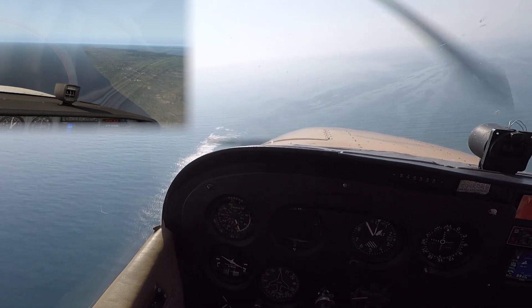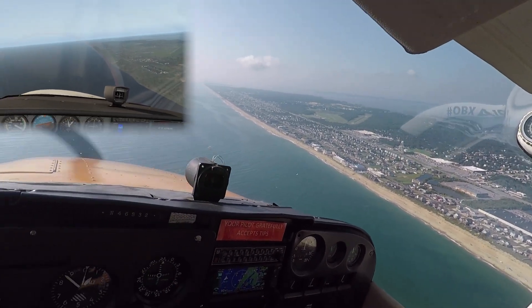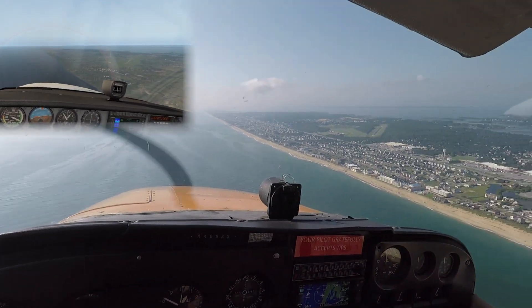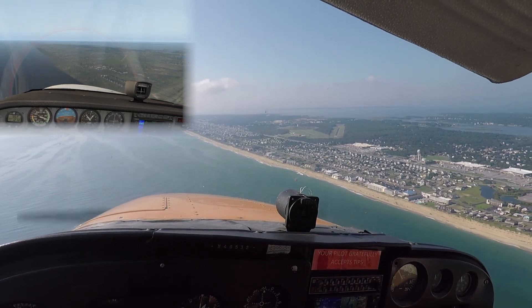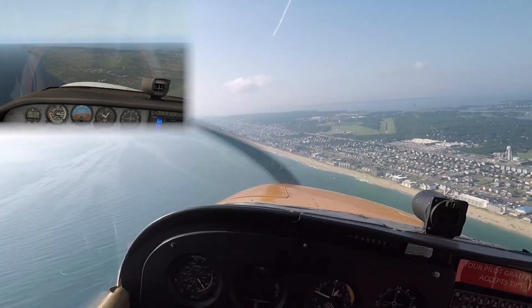With that, I'll stop hogging the frequency. We're turning final approach for runway 21 at First Flight Airport in Kitty Hawk, North Carolina, where the Wright Brothers made their historic first power flights. Keep an eye out for the Wright Brothers Monument after landing, seen during taxi at the top of the hill on your left. See if you can spot it in VR.